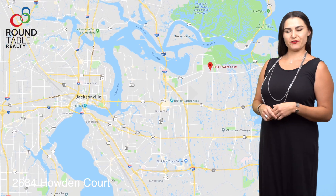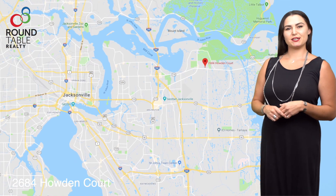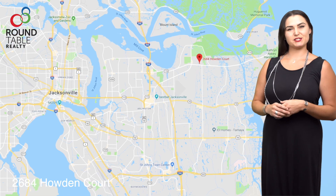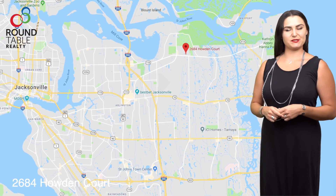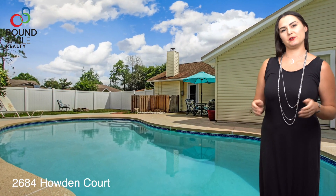It's two miles from the St. John's River and under six miles to the Atlantic Beach Ocean. It's a straight shot to the St. John's Town Center and very close to downtown as well. This home is in the Cobblestone neighborhood and the highlight is the saltwater pool — we'll get back to that in just a moment.